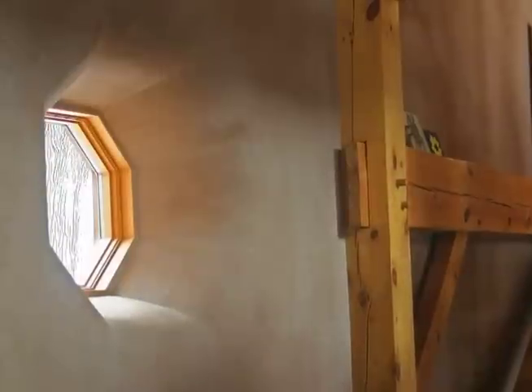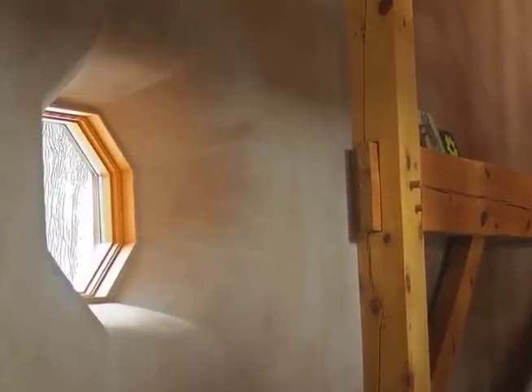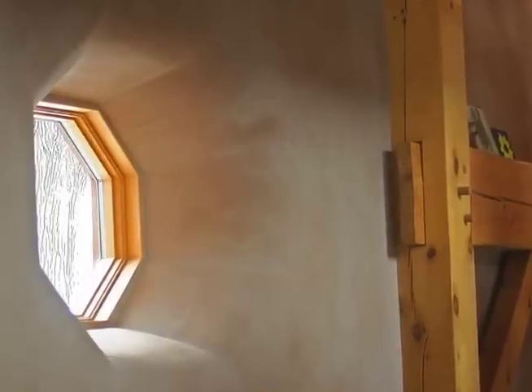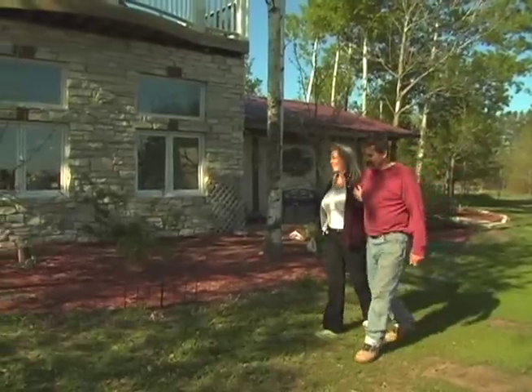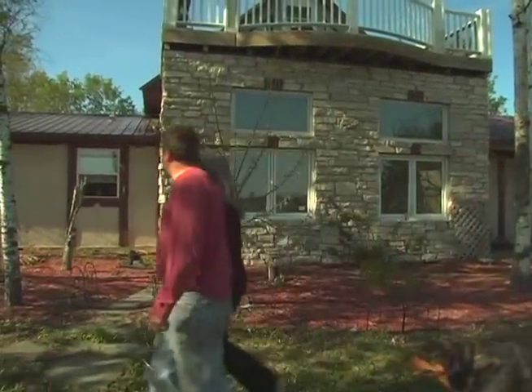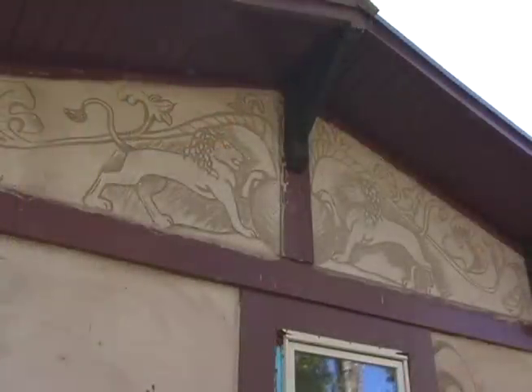One of the nice things about straw bale is you get the roundedness around the corners as a result of the plastering, and that gives more of an organic feeling. I grew up in a family where we really embraced a handmade item — it's not a cookie-cutter stamped-out product, it's something that really has a lot of heart and soul in it. I can say every place in the house John and I have touched with our hands. Every aspect of it has had a lot of heart gone into it.